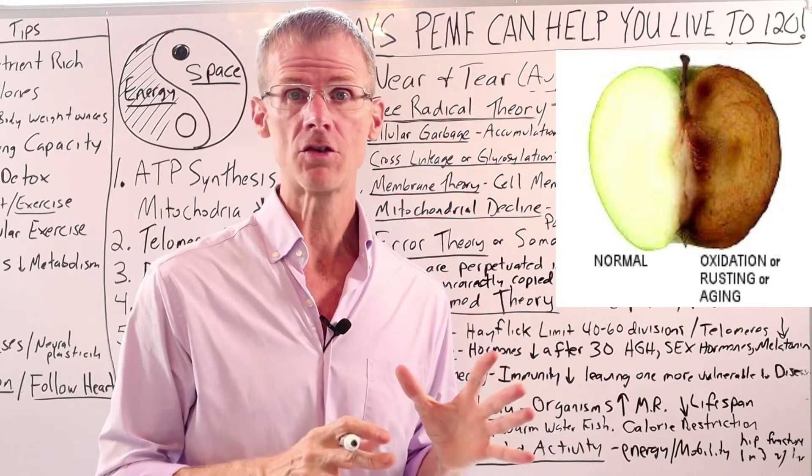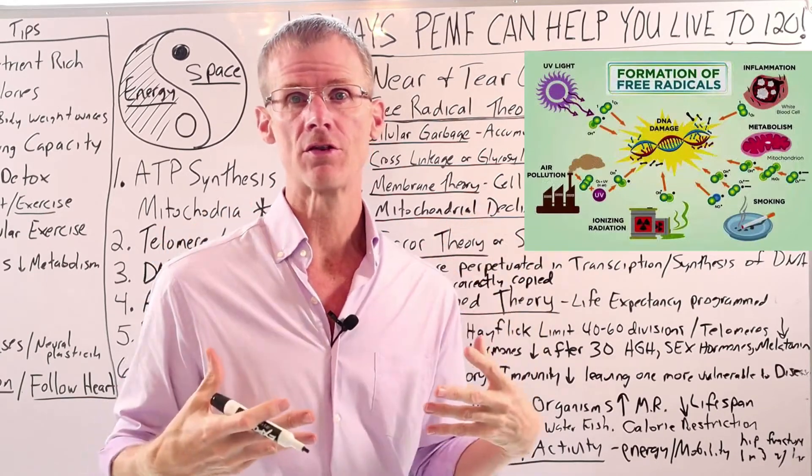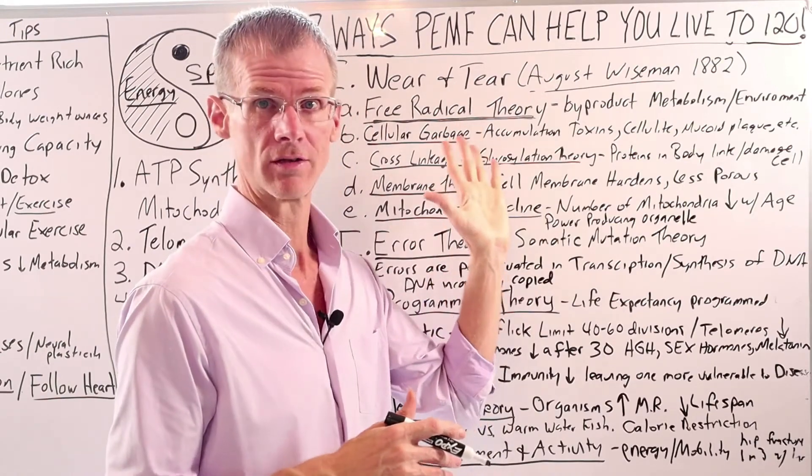That is oxidation and free radical damage. So from this theory, our body ages through this free radical damage — this accumulation of damage from free radical wear and tear, which is kind of like a rusting of the body.